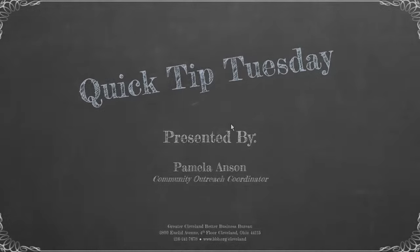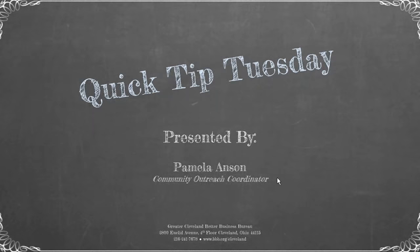Good morning, everyone. My name is Pamela Anson, and I'm a Community Outreach Coordinator at the Better Business Bureau. I want to welcome you to Quick Tip Tuesdays. If you've never been before, we're just going to present a quick tip, and you can ask questions at the end — just type it in, and we can talk about the topic or any questions you have about the accreditation.